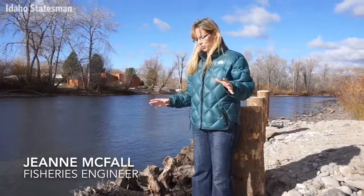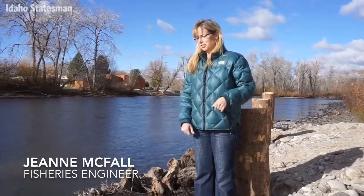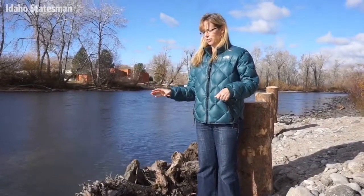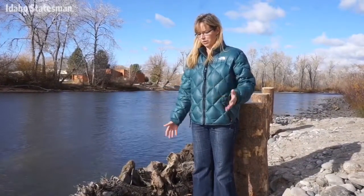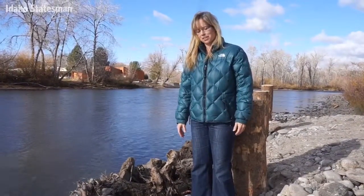One thing this river, and most rivers, most fish like, is wood. As a fisheries engineer, I do a lot of wood structures in rivers, and we do a lot of them all over the state. This is the first one we've gotten to do in the Boise River, and it's pretty exciting.